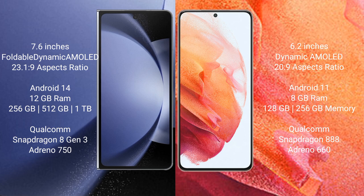Samsung Galaxy S21 comes with 8GB RAM and 128GB or 256GB internal storage, with a Qualcomm Snapdragon 888 processor and Adreno 660 GPU.